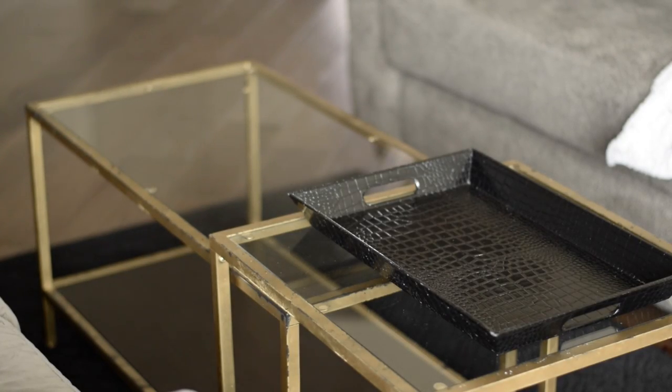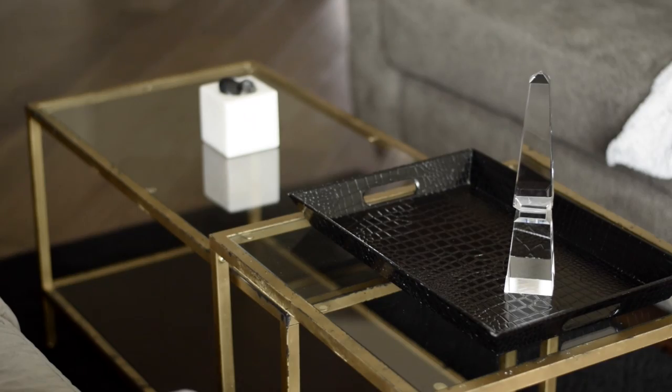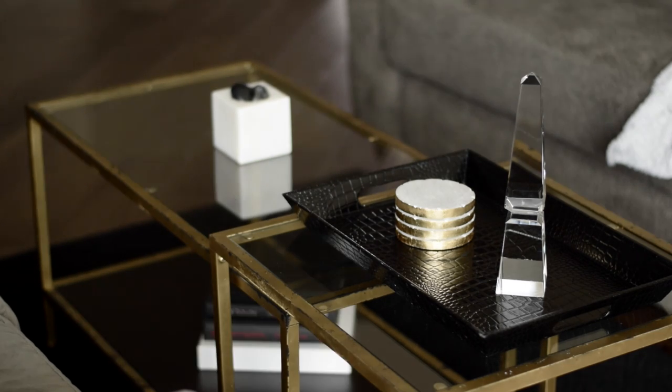The second setup uses the pillar again with the tray, and then we add the stone little candle holder that I put some stones in, plus the coasters, and then the books go down on the bottom platform. It's very simple and minimalist.